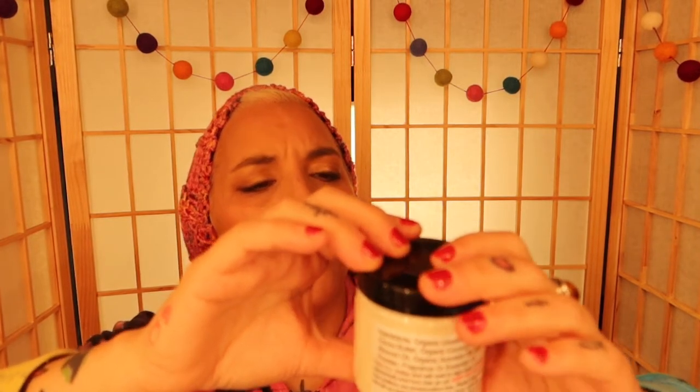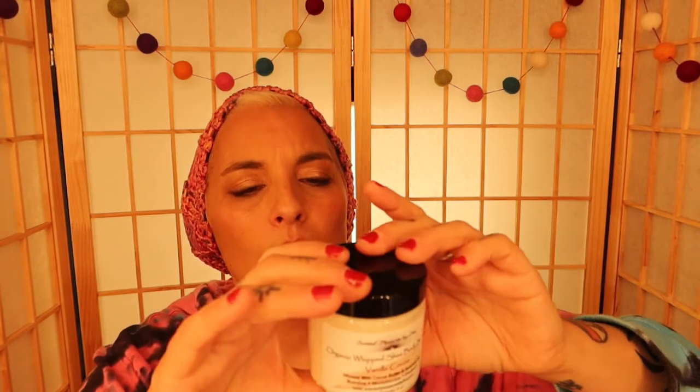Next is this organic whipped shea butter body — vanilla cocoa, infused with cocoa butter and avocado oil. Revive, moisturize, and protect. A little goes a long way, she says. Let's smell this — oh! It looks like food and it smells like food, so watch out. It smells like vanilla cocoa. This is nice.